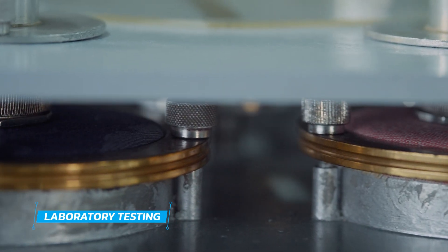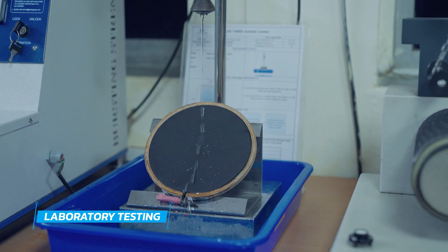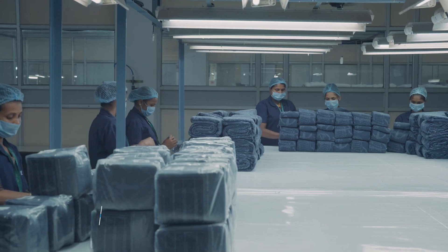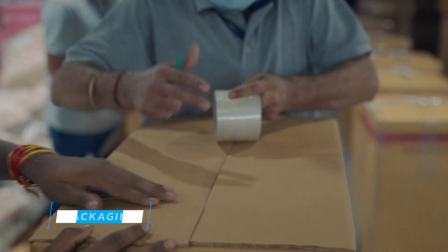Each of our products is thoroughly tested at our modern laboratories and further goes through a diligent inspection process to ensure durability and functionality. The meticulous design of our packaging ensures product protection during transit, preserving their quality from the factory to the destination.